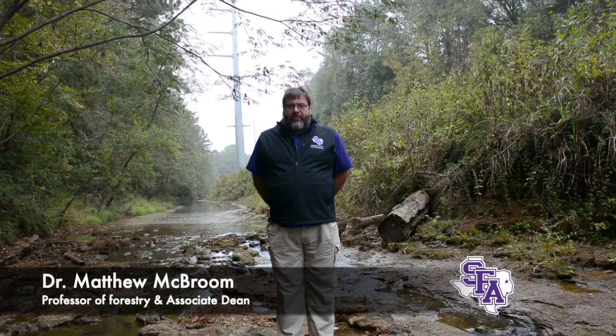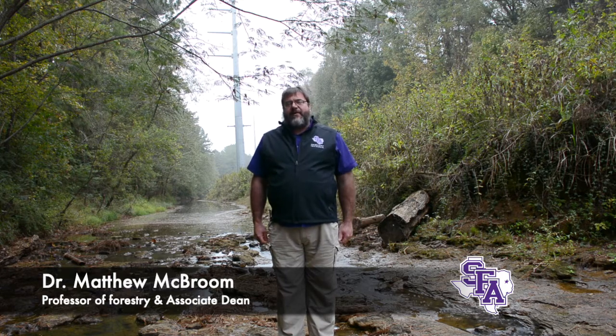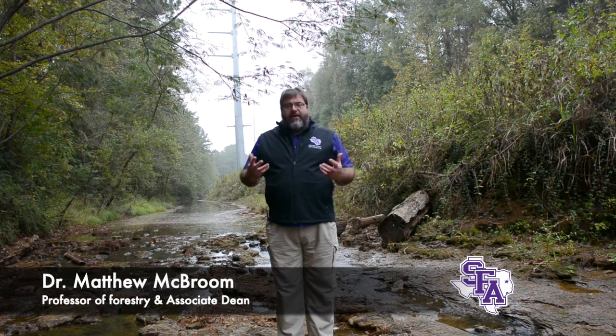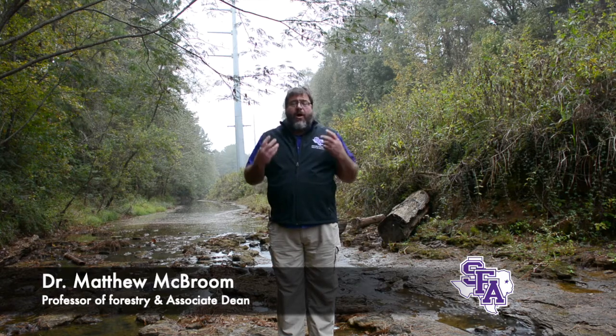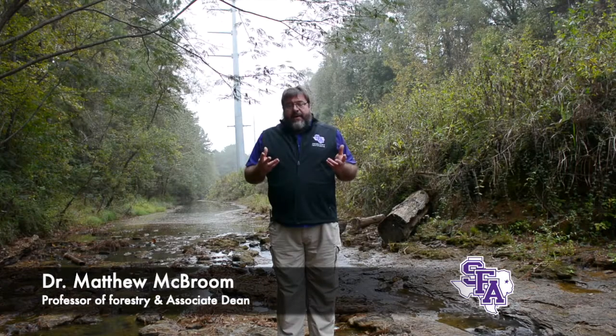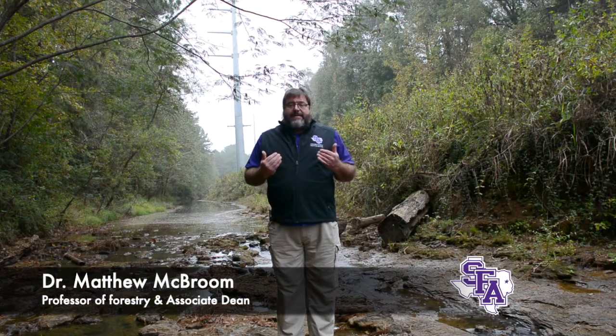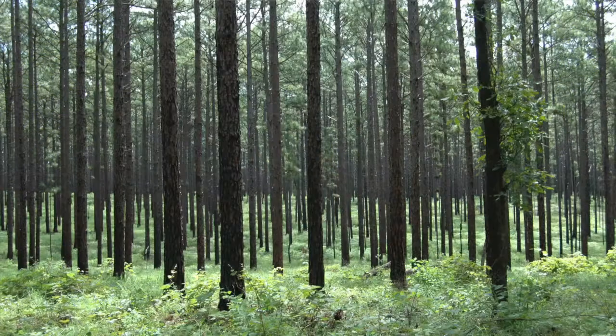Hello, I'm Dr. Matthew McBroom, the TLL Temple Professor and Associate Dean of Forestry at Stephen F. Austin State University. The area that I teach and do research in is water and water resources and how to conserve our water for future uses. Specifically today, what I want to talk to you about is how we maintain clean water for the future from forestry land uses.